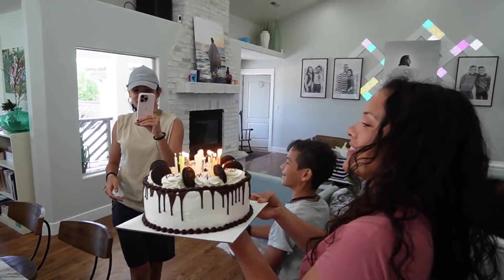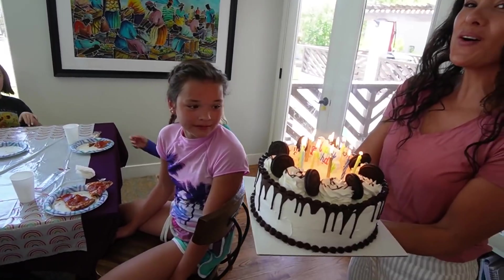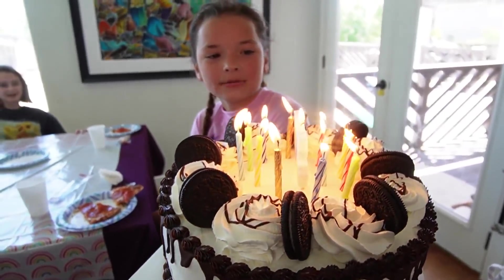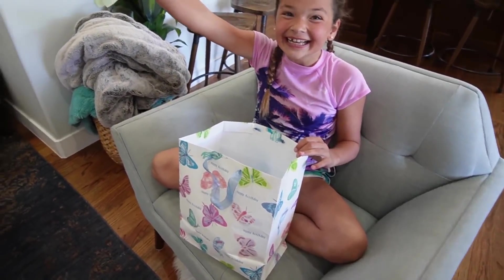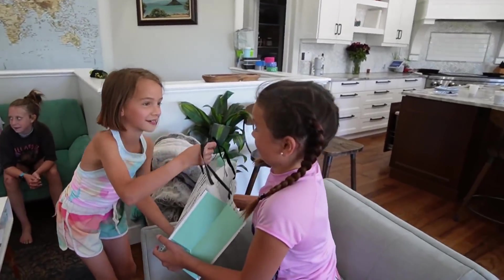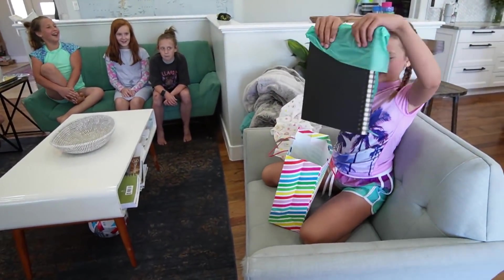Happy birthday to you, happy birthday to you! And I got so many gifts — yes! More paper, more paper — oh, you got canvases! Paper, yay, paper! It's a dog, it's a dog! Paper, paper — yes, it's more paper!